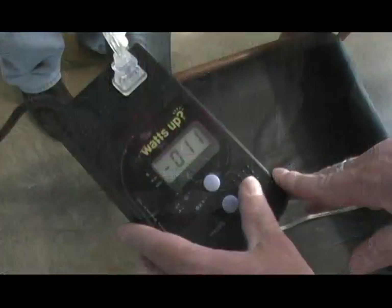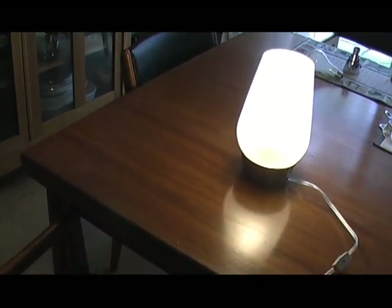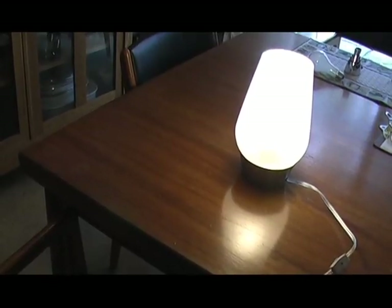For light fixtures like in your kitchen where you have them on four or five hours every day, you'll get a very quick payback for replacing those. Here we've got a compact fluorescent in the same fixture. We've taken out the 150-watt light bulb — this one's using 11 watts. That's less than a tenth of as much as the original.